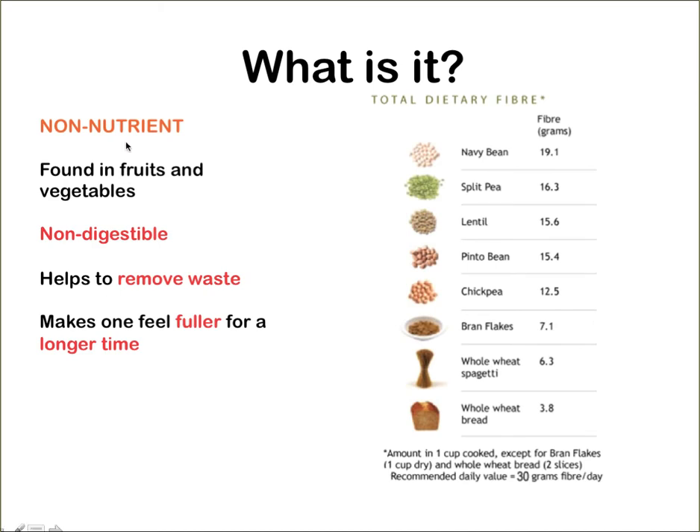Dietary Fibre is really a non-nutrient. In other words, even though it's supposed to be cellulose and classified under carbohydrates, it cannot be digested by human beings. Technically, it's not really providing us any nutrients like carbohydrate, protein, or fats.